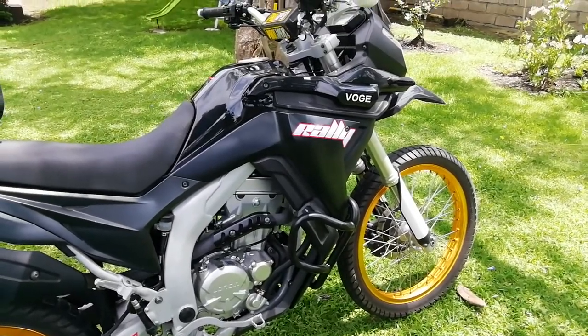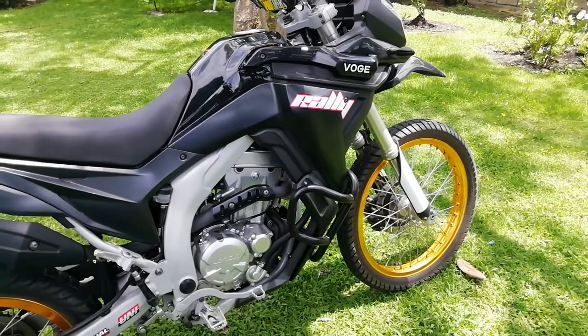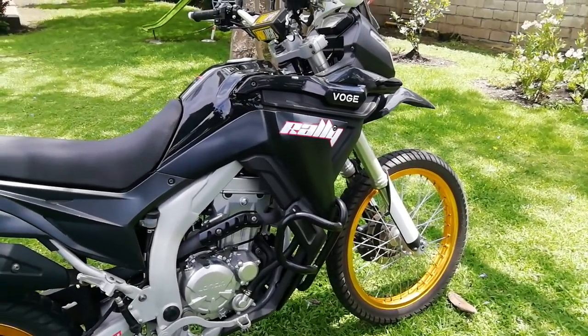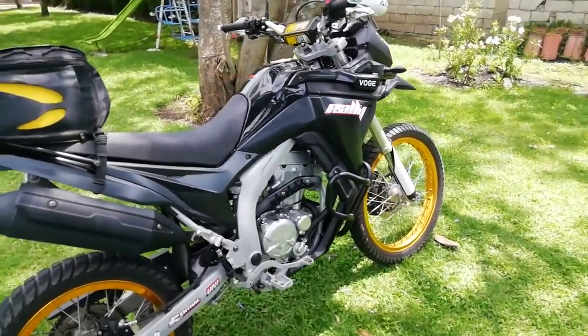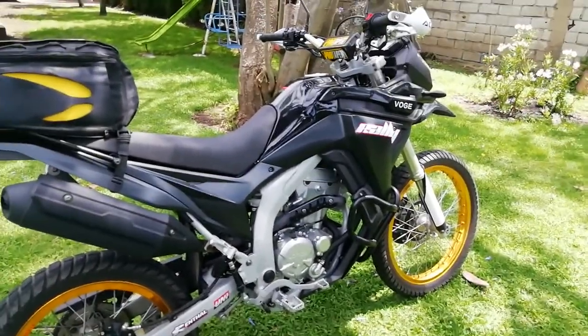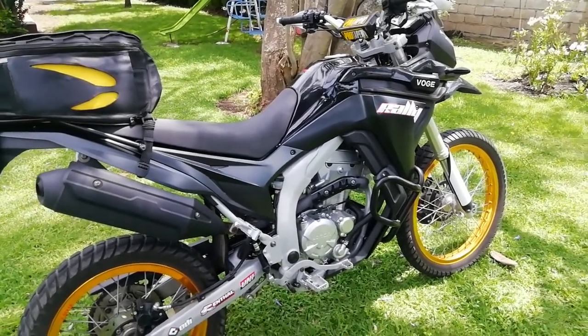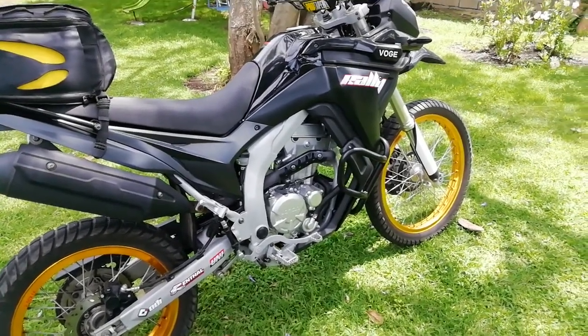It has about 5,500 kilometers on it now. It's a cheap motorcycle — about $3,500 here in Ecuador, South America. In Europe it's a bit more expensive because that version comes with ABS brakes.